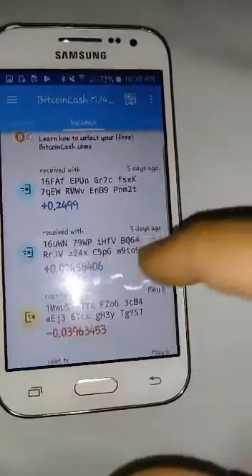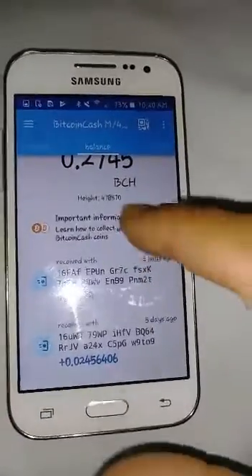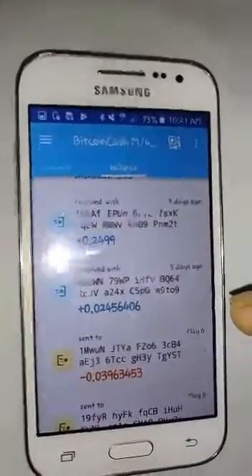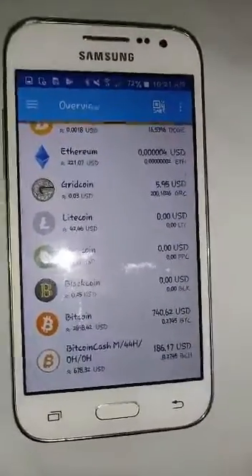Oh, there we go — I got my Bitcoin Cash, for free I suppose. Nothing is really free — this was because some people decided to get their way, and now we have two chains. I'm personally not going to support them, so I'm just going to dump this at whatever price I can get and stick with the other Bitcoin. I don't care what anybody thinks, that's my opinion. If you like this coin and you want to stick to it, then good luck to you, but I'm just going to get rid of it. So there we go, now I have Bitcoin and Bitcoin Cash — that's it, that was simple.